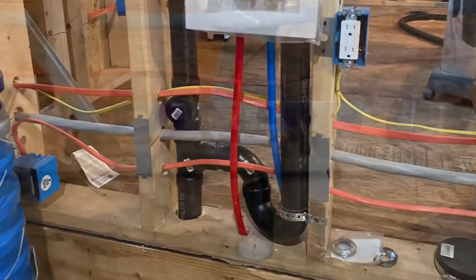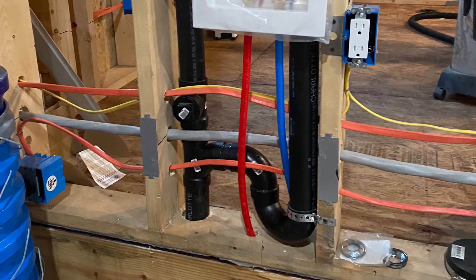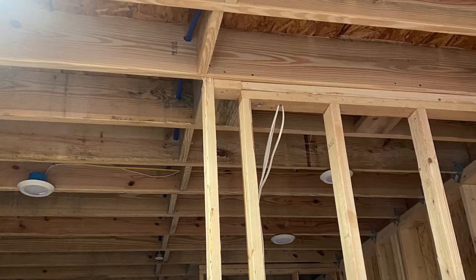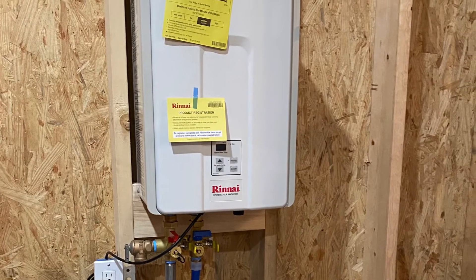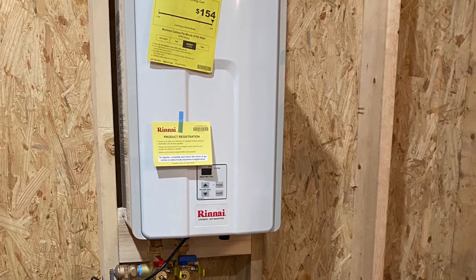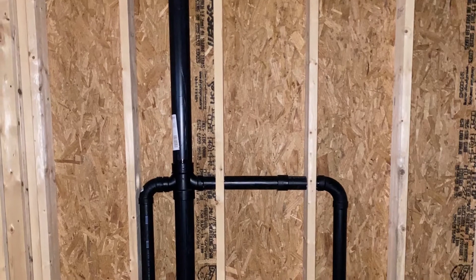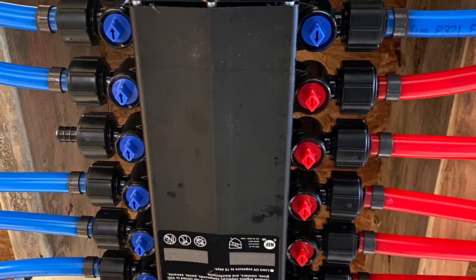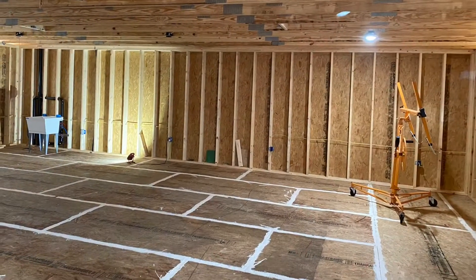At least I got this part of the project completed during this trip — the water and sewer is done. I was also able to get some of the electrical in the house. I did some wiring to the upstairs lighting. This is my on-demand hot water heater, and the whole thing is fed with a mana block system so you can individually shut off the water to different sections.